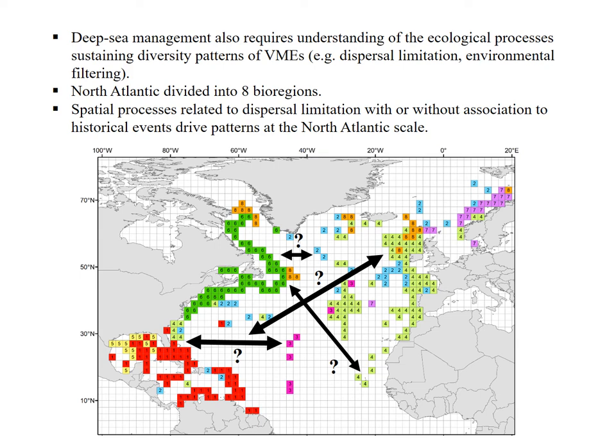Using the same dataset as the previous analysis, I was able to classify the North Atlantic into eight bioregions representing different assemblages of VMEs, which can be seen in this map. I looked at how those bioregions are sustained and found that special processes related to dispersal limitation, with or without association to historical processes, drive those patterns. The bioregions found in this study could inform the GOODS scheme in terms of refining the North Atlantic provinces.